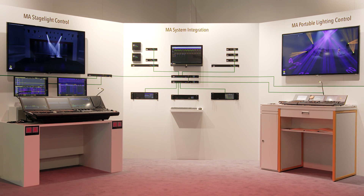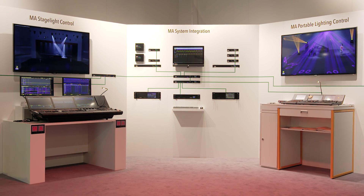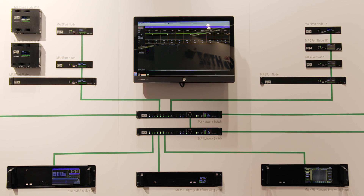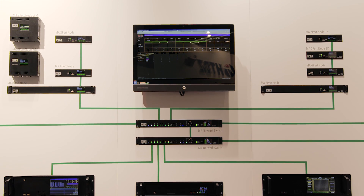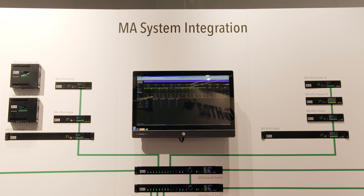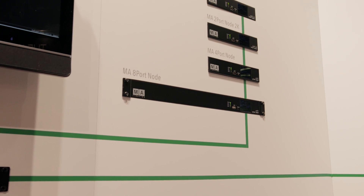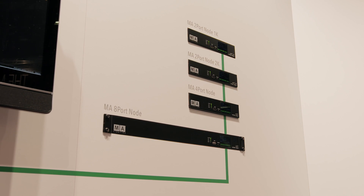The MA system integration is the key part of the MA Lighting Control solution. The network infrastructure, represented by the two MA network switches in the center, is the foundation for a reliable and scalable lighting control system. On the upper part of the wall, we see the distribution level with all different flavors of DMX output nodes that MA provides. All DMX ports are guaranteed DMX frame synchronous via the MANet2 protocol throughout the MA network.